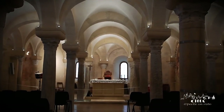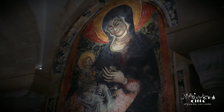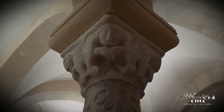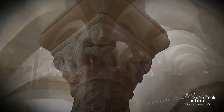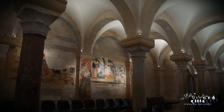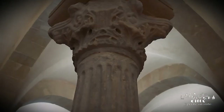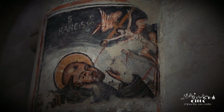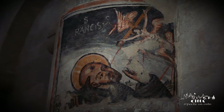In the underground levels of the cathedral extends the ancient crypt, decorated in the Norman period. The capitals that decorate the colonnade are precious evidence of the history of Mediterranean art, coming from different places and eras and then reused as spolia, according to the customs of the Romanesque period.